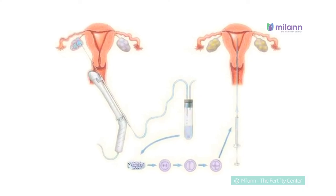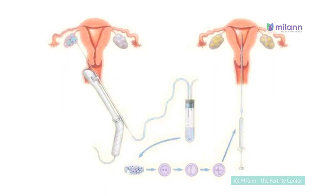Depending on the number and quality of embryos available on day 2 of pickup, either a day 2 transfer, day 3 transfer, or a blastocyst transfer is accordingly planned. Fertilization check is done 18 to 22 hours later. Embryo transfer is carried out on any one day between the second and fifth day after oocyte retrieval.